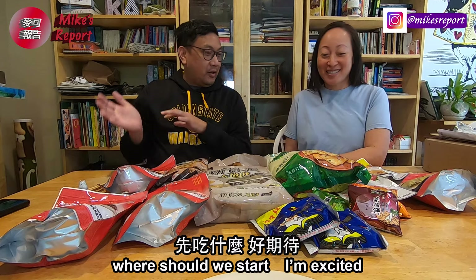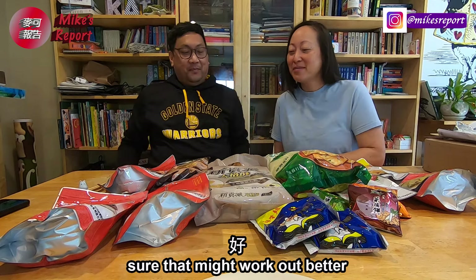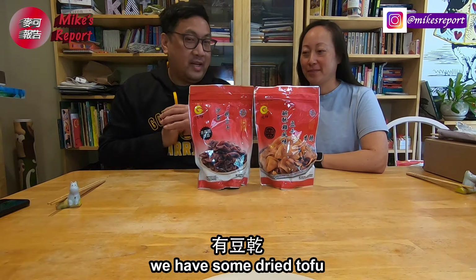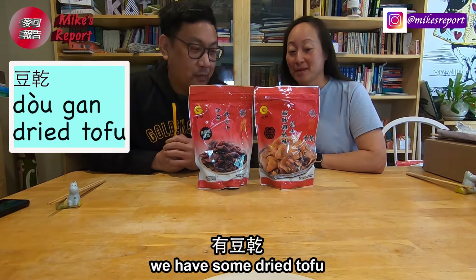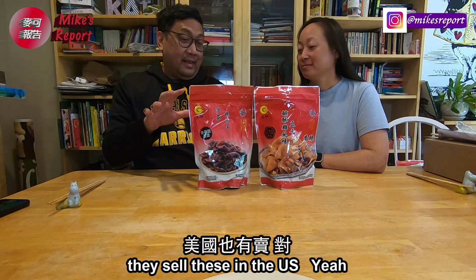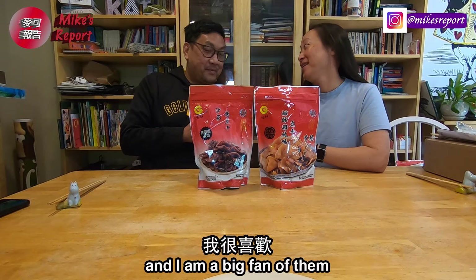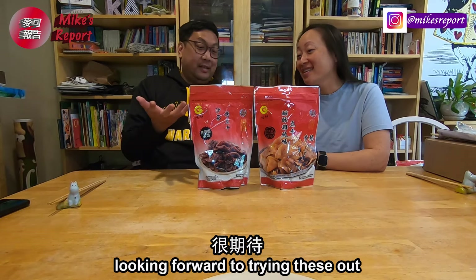Where'd you like to start? Should we go from salty to sweet? I'm excited. Sure, I think that might work out better. Let's start with the tofus. So we got some dried tofu, tofu gen here. They sell these in the U.S., obviously. I've seen them, you've probably seen them. I'm a big fan of them here, so looking forward to trying these ones out.